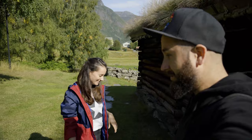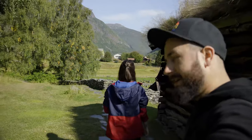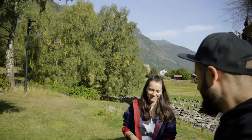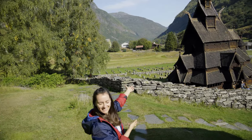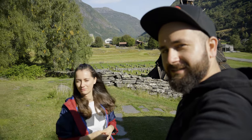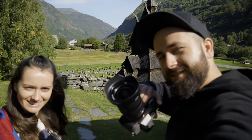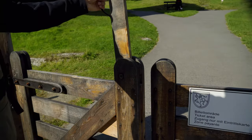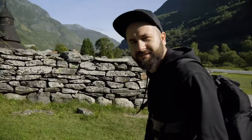Nice to see you again! Are you ready? And now this — tadaaa! Borgund stave church from Norway. Enjoy. Awesome, really awesome!